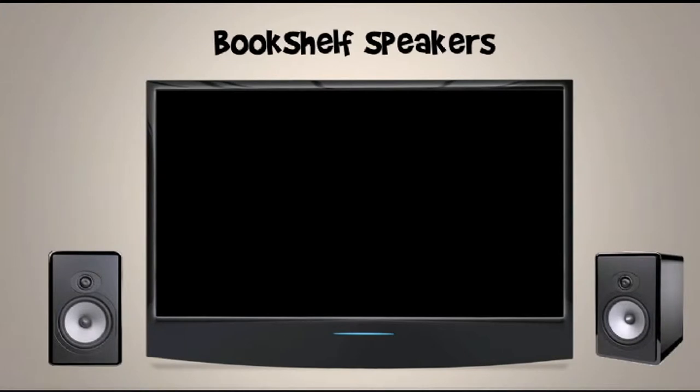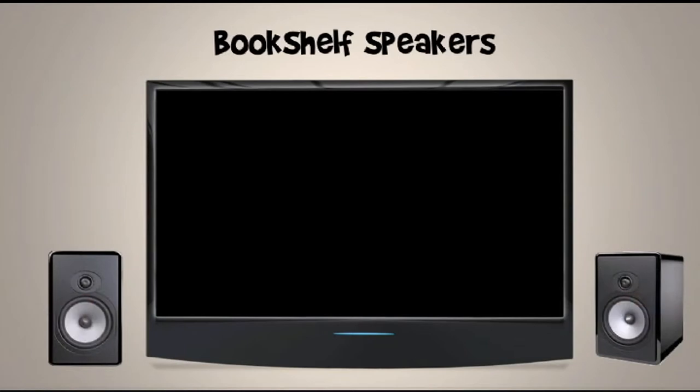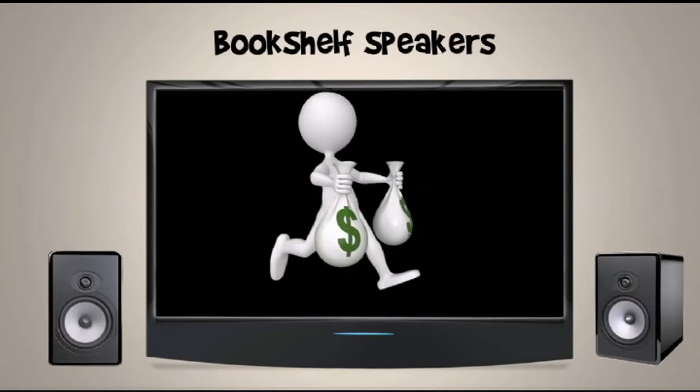Then there's bookshelf speakers. Most of us are familiar with these — they're the ones we place on both sides of the TV. Unlike satellite speakers, they're perfect for playing music, but you might not get the surround effect, nor will it push you to rob a bank just to get a good sound system.